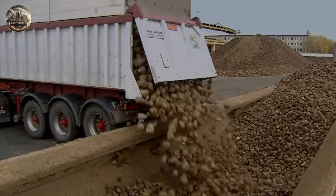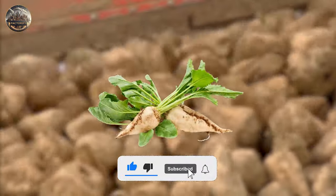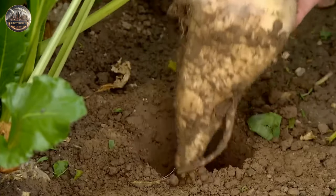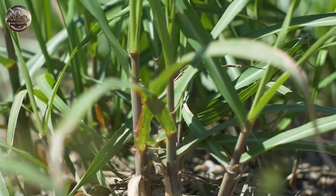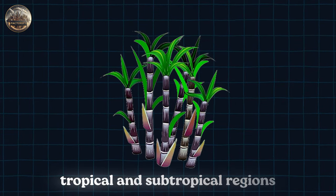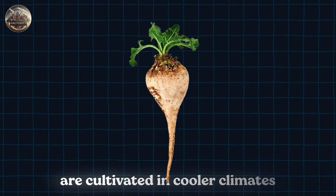In the US, an estimated 55 to 60% of all the sugar produced comes from beets, while the rest comes from sugarcane. Interestingly, both these sources need different weather conditions to grow. Sugarcane is primarily grown in tropical and subtropical regions, while sugar beets are cultivated in cooler climates.